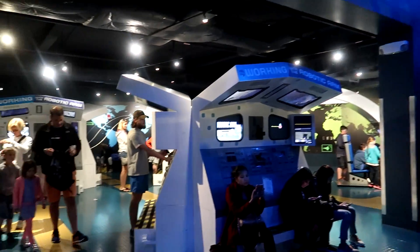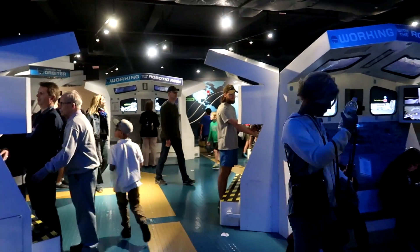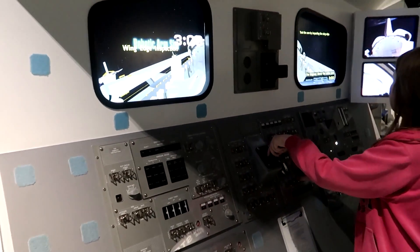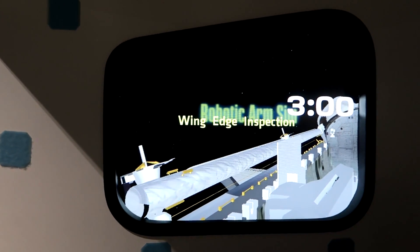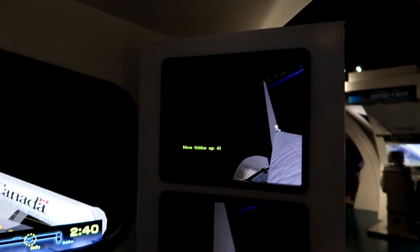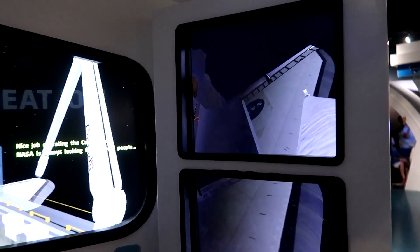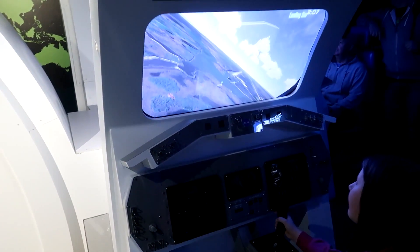On the bottom floor of the Atlantis building there is a ton of little interactive games that cover all different parts of a space mission — it's so much fun. Kay is going to be working with the robotic arm, doing the wing edge inspection. She'll have three minutes to successfully complete it. Here's the actual window so she can see what she's doing, and this is what it's telling her what to do. She needs to go up... there we go.